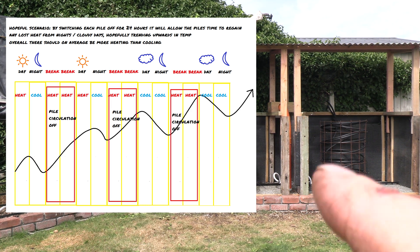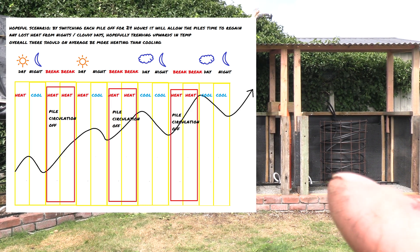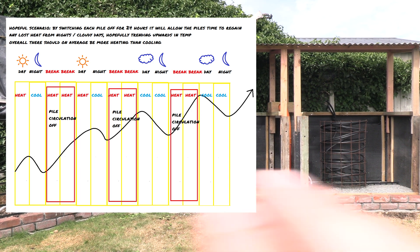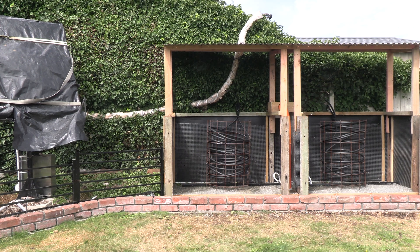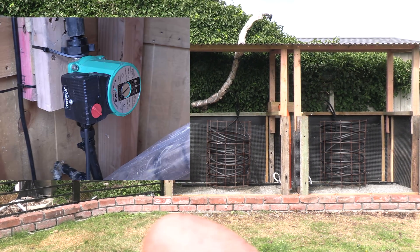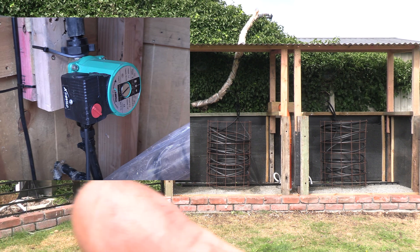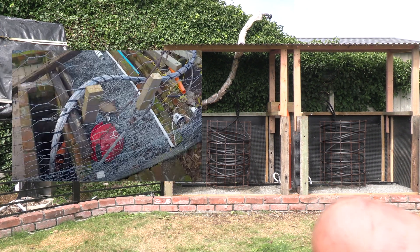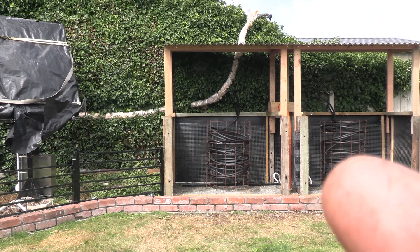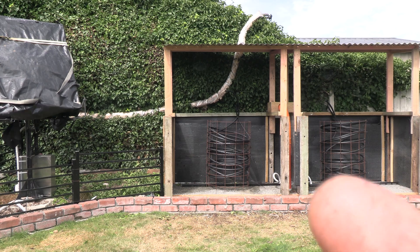So what I've done is set up two piles, and the intention is to give each pile a break. The way the system works is there's a circulation pump back at the greenhouse. That pump pushes water around through insulated pipes, first through one compost pile while the other is having a break, absorbing heat from that compost.